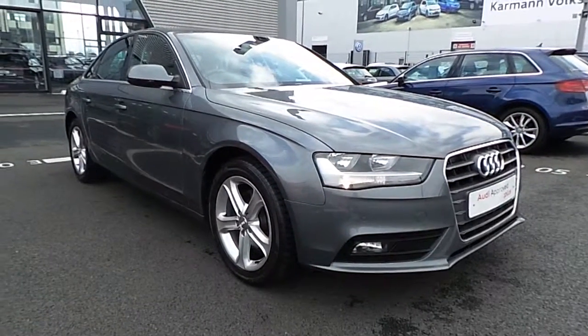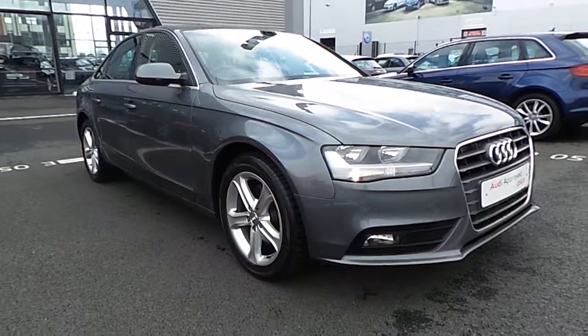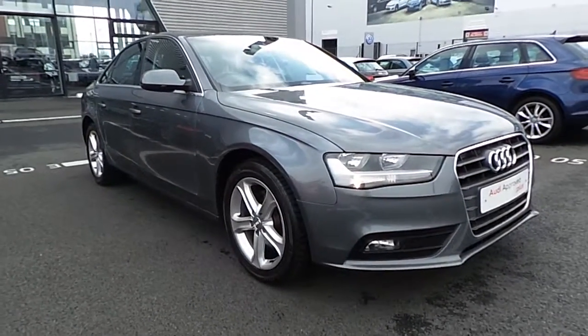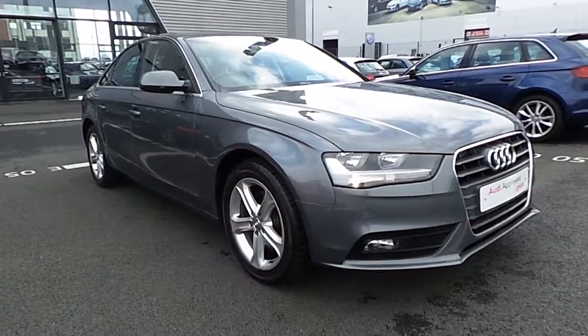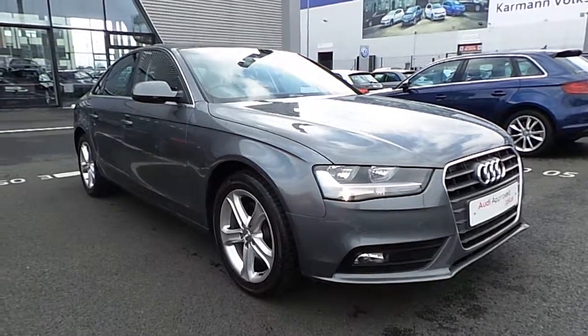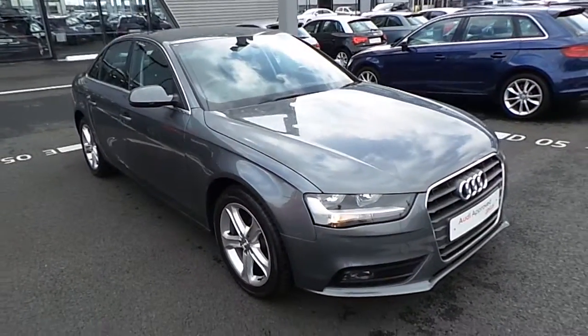Hi and welcome to Audi North Dublin Newest Cars Online. Today I'm going to present you with this stunning example of a 2012 Audi A4. The car itself is finished with a 2 litre diesel 143 horsepower multitronic, being the automatic variant, and it is finished with an SE spec.